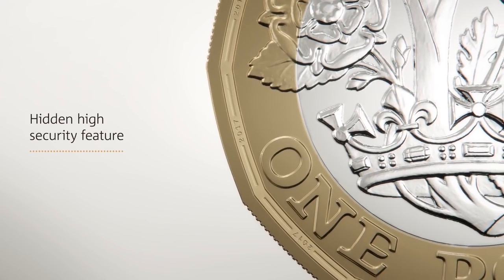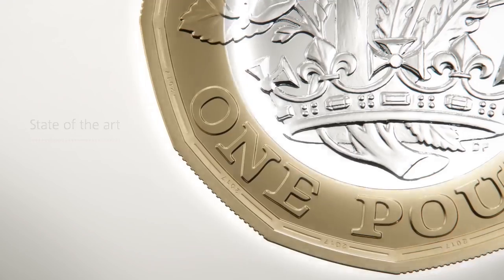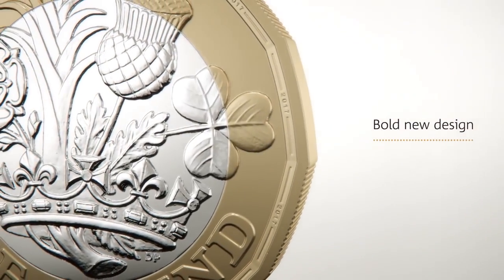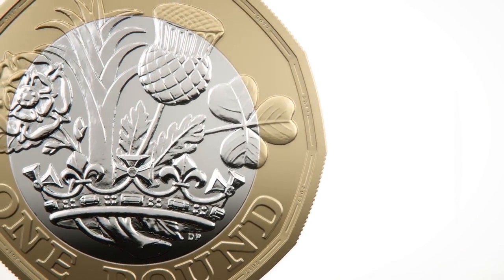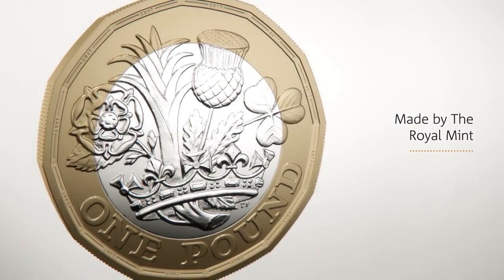A high-security feature is built into the coin to protect it from counterfeiting in the future. The coin's design reflects the United Kingdom's heritage and superb craftsmanship. The coin is produced by the Royal Mint using cutting-edge technology.